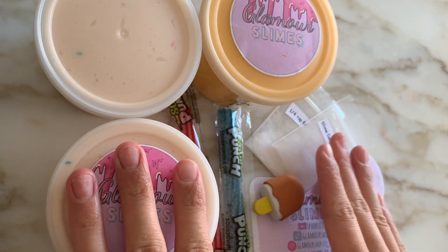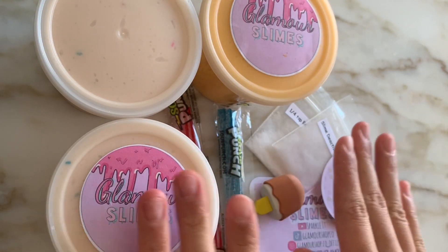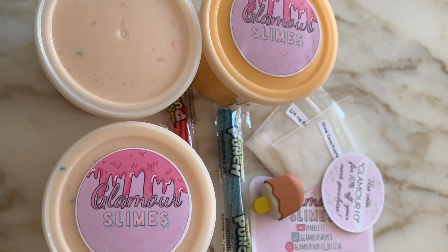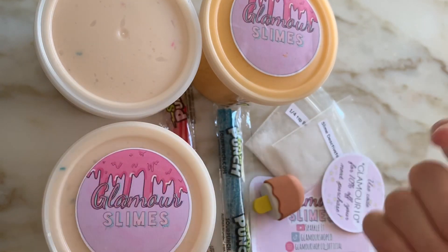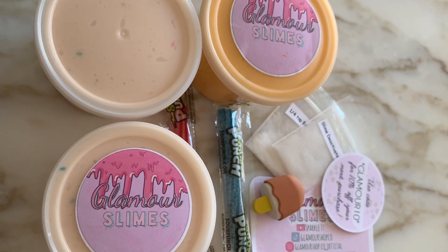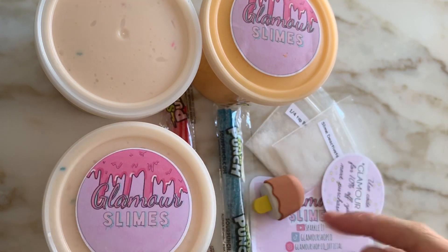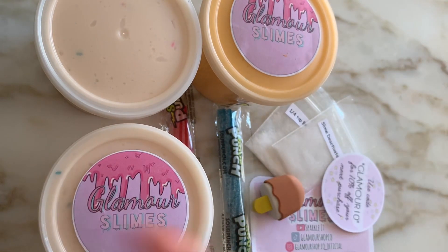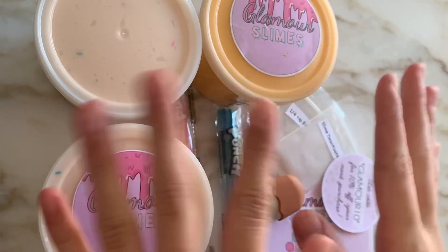That is it for today's review — I hope you guys enjoyed it. These slimes are absolutely amazing and they are super affordable as well, so I've linked them down below in the description box like I said before and I would highly recommend checking them out. That is it for today's video — if you enjoyed it, definitely make sure to give it a big thumbs up and subscribe down below, and I'll see you guys all in my next video — bye guys!